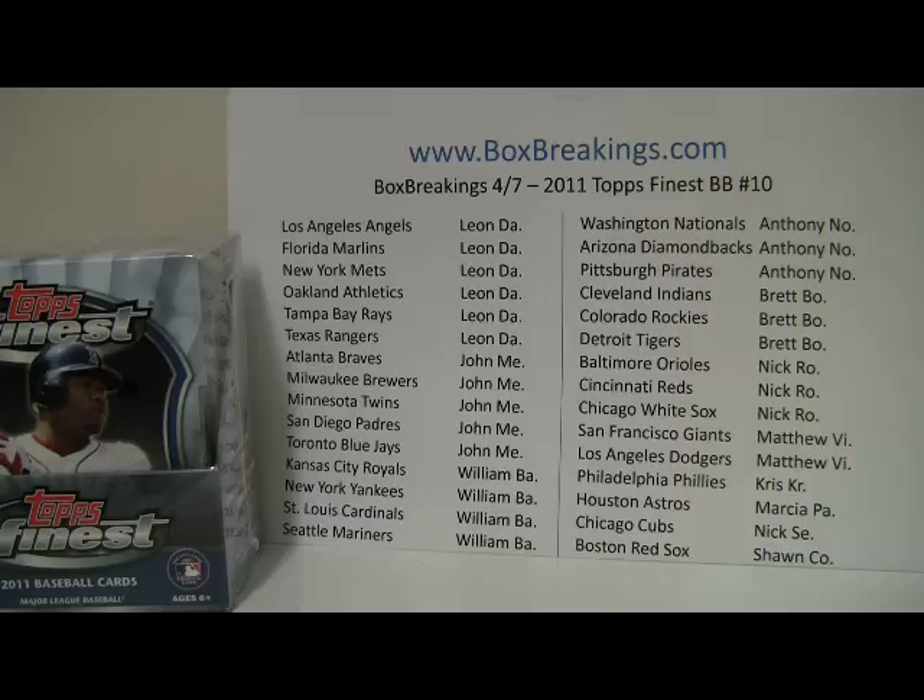I'll show you up on the wall and tell you which teams you own in the order of most teams owned to the least. Looks like Leon takes the top spot today with 6, followed by John with 5, William with 4, Anthony, Brett, and Nick with 3 spots each. And Matthew, Chris, Marsh, Nick, and Sean round out the last team owners there.